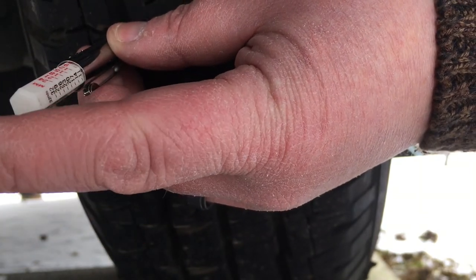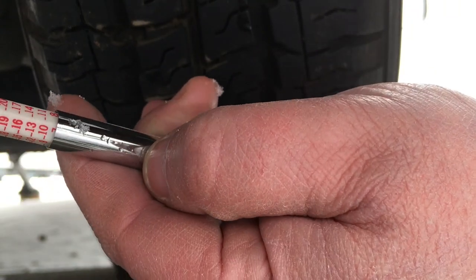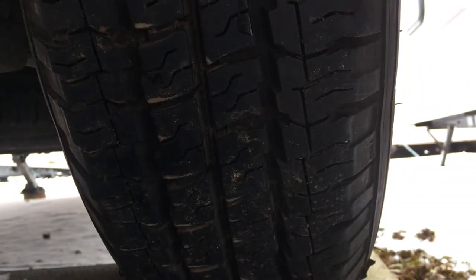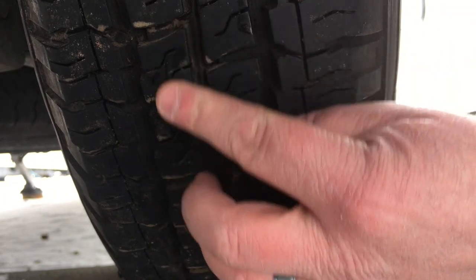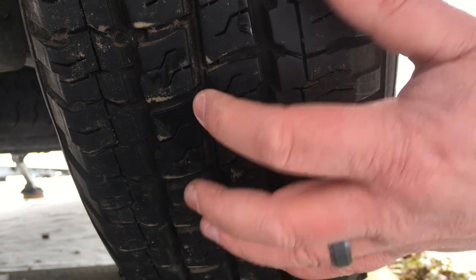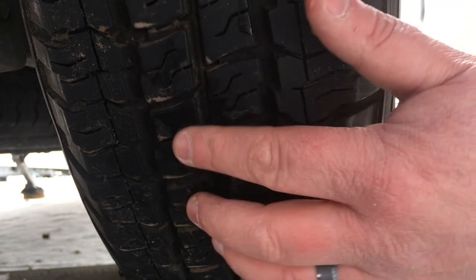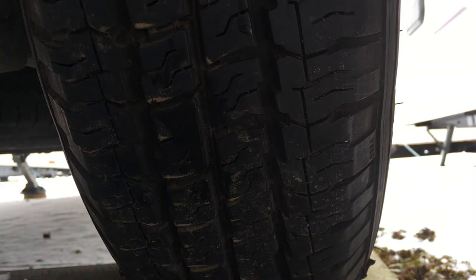To check the tread depth, take the tyre depth gauge and push it into the tyre, push the centre piece in, then pull it away and that gives you the depth. Mine are about 6mm at the moment, so there's plenty on them. You also need to check the tyre wear indicator inside the tread — you can see that piece is higher than the bottom of the tread grooves. When the tyre wears down to that level, it's time to think about changing it.